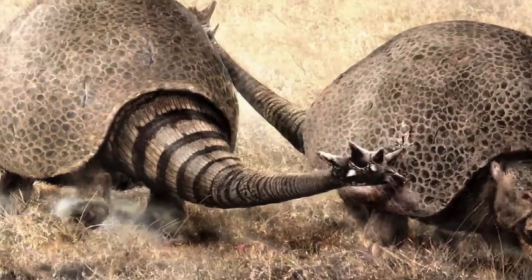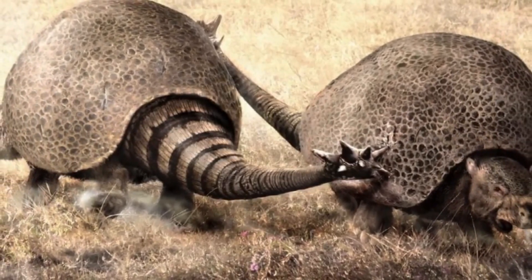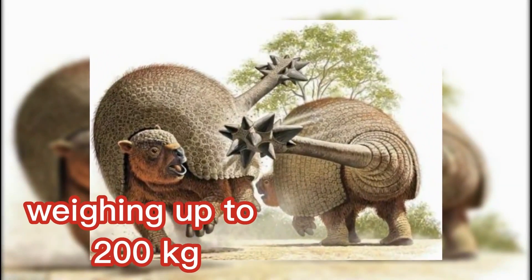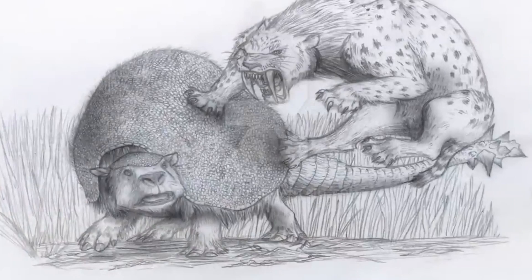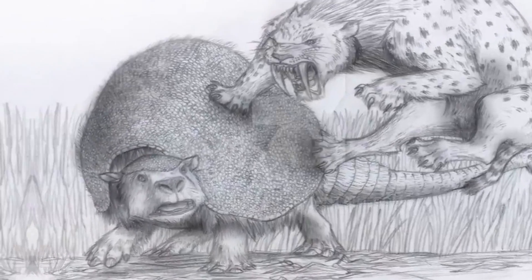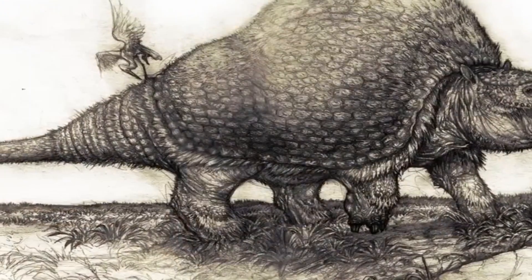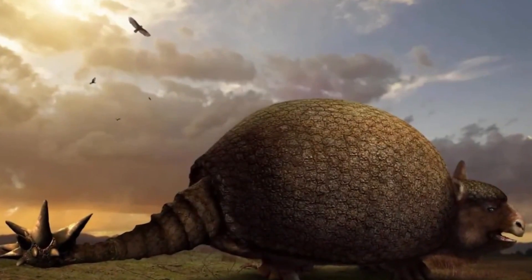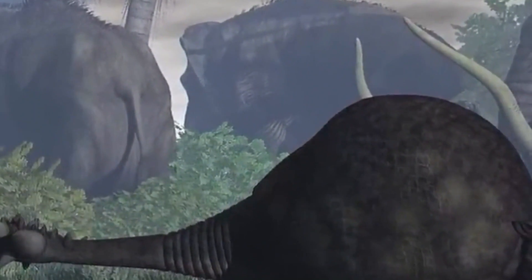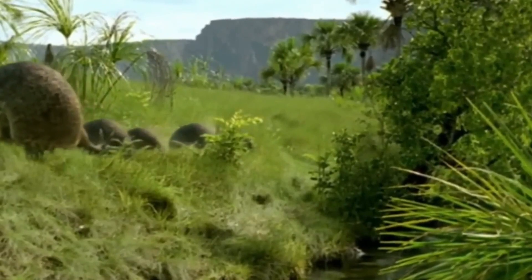The tail of Doedicurus was particularly impressive, with a massive club-like structure at the end composed of several fused osteoderms. This tail club, weighing up to 200 kilograms, was likely used as a formidable weapon to fend off predators or engage in intraspecific combat. Beneath its armored exterior, Doedicurus had a relatively compact and stout body with short but powerful limbs, adapted for a slow and steady gait to support its massive weight and navigate the grassland environment.